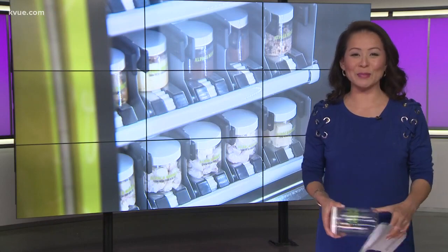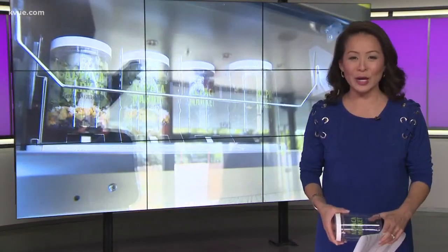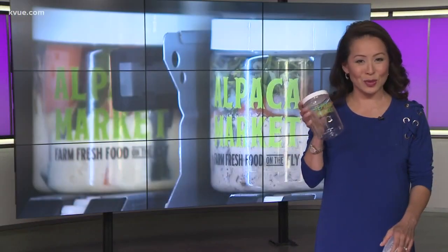KVU's Jenny Lee joins us with the story. This sounds almost too good to be true — how does it all work? It's as easy as any vending machine, only instead of junk food that has little to no nutritional value, you get fresh food made that day packed with nutrients. And it all comes in a clear, recyclable plastic jar just like this one.